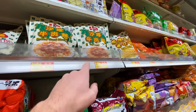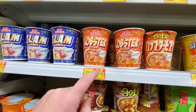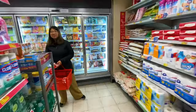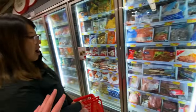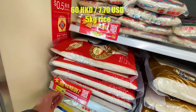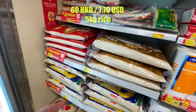Look at that — lobster bisque cup noodles, 15 bucks for two. I've never seen lobster bisque cup noodles before. And of course rice, which seems to be a staple food although there are a lot of noodles here, more rice noodles than rice. It's about 60 for the cheaper five-kilo bag of rice, though there are more expensive ones at 100 and even 200.